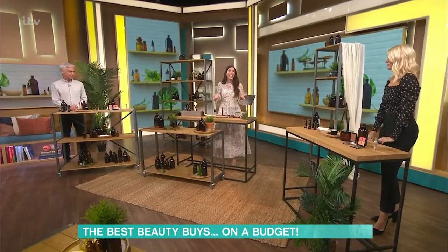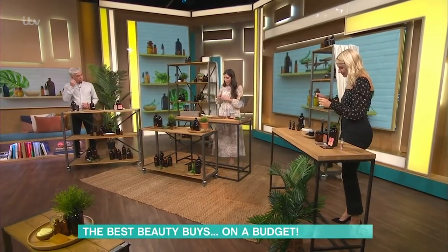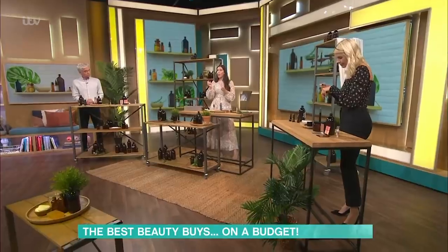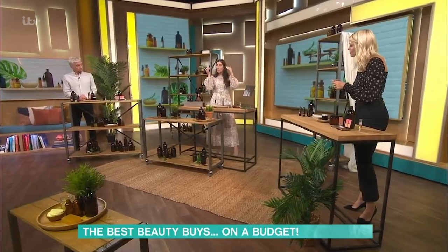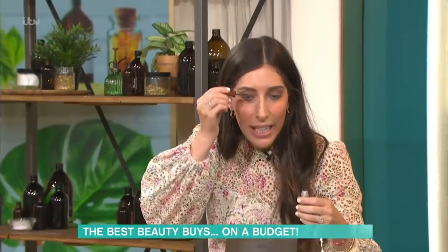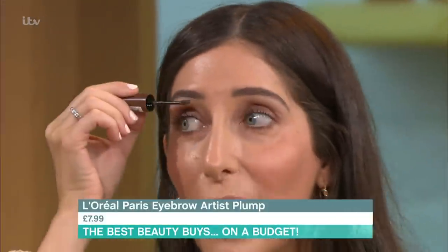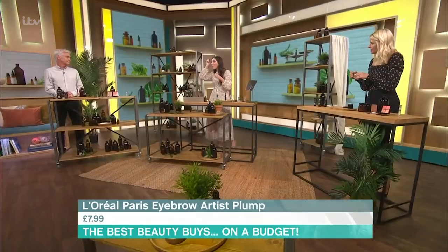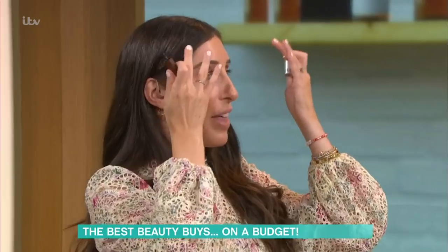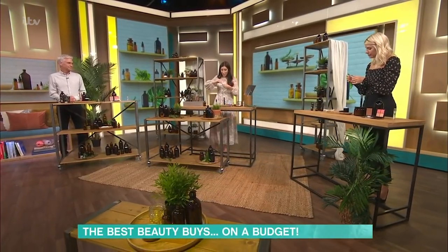We're going to move on to brows. People think, where do I even begin with brows? This is the L'Oreal Paris brow gel. Why these are so brilliant is that with a pencil you can end up with an angry block brow. This gel catches every single hair, even if you've got the sparsest brows. All you have to do is brush it up and fill it in. It's almost like a hairspray for the brow — it actually keeps the hairs up — and it's got a tint in it. This one is £7.99.